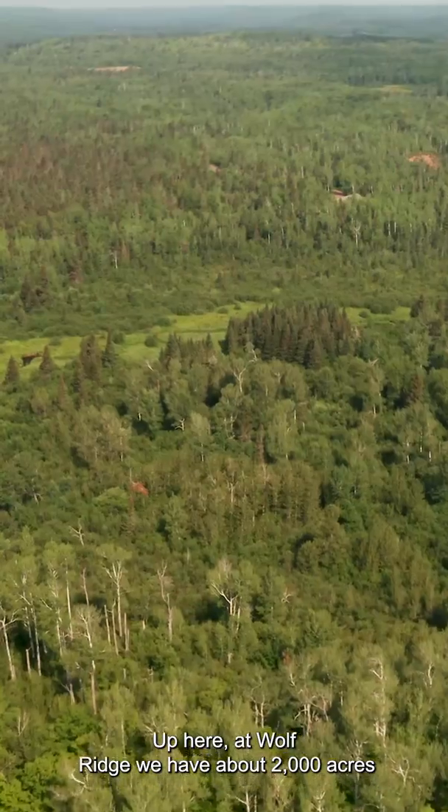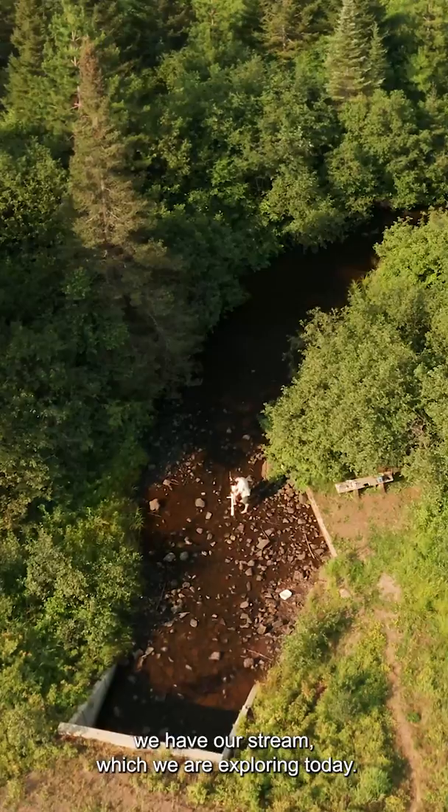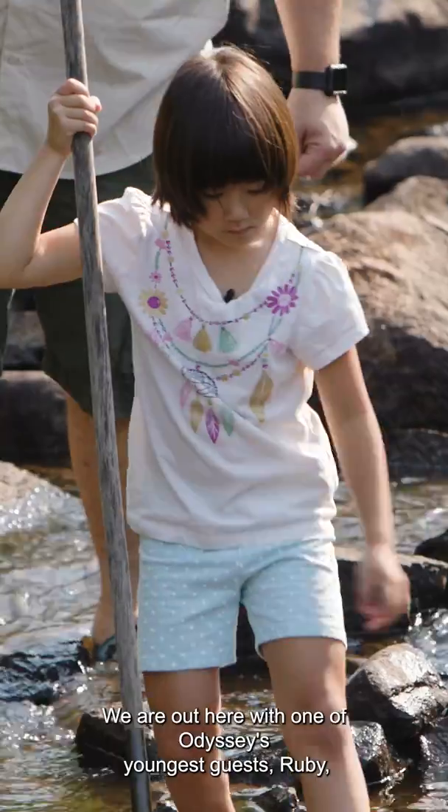Up here at Wolfridge we have about 2,000 acres of different ecosystems — we have some forests, and we have our stream which we're exploring today. We're out here with one of Odyssey's youngest guests, Ruby, and we're looking at a couple of different things.